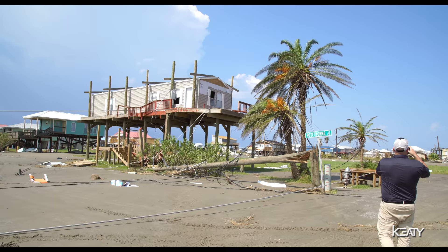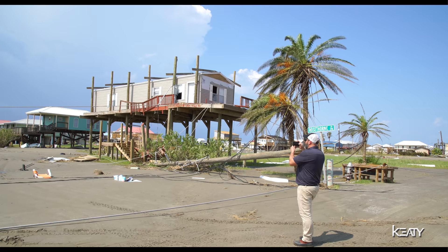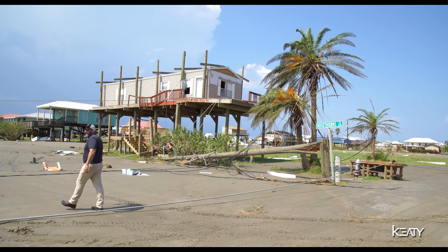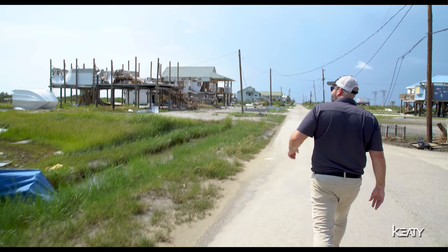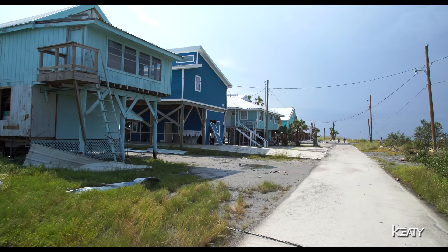Everything is down. It's going to take a complete overhaul on the infrastructure here. I don't think we're going to see anything for at least 30 to 60 days before we get power to most of the camps here. I wouldn't advise anybody coming here — there's really no water, no sewer, no electricity, and no food. I would advise just waiting it out, and then once they get some power up, maybe come check it out.